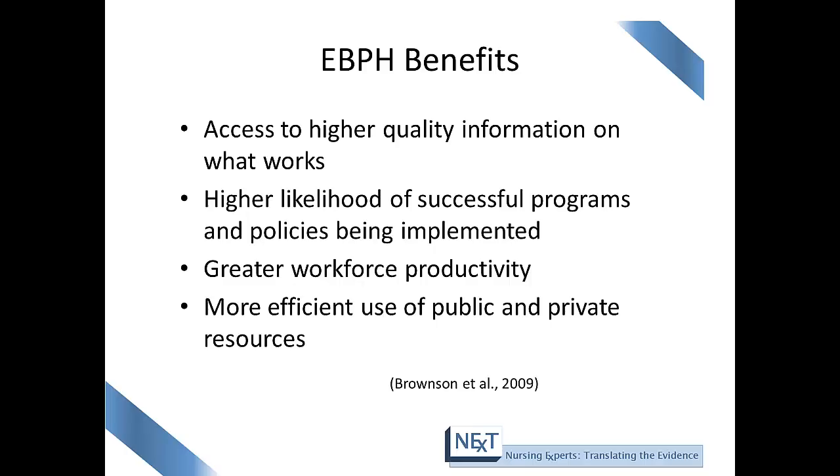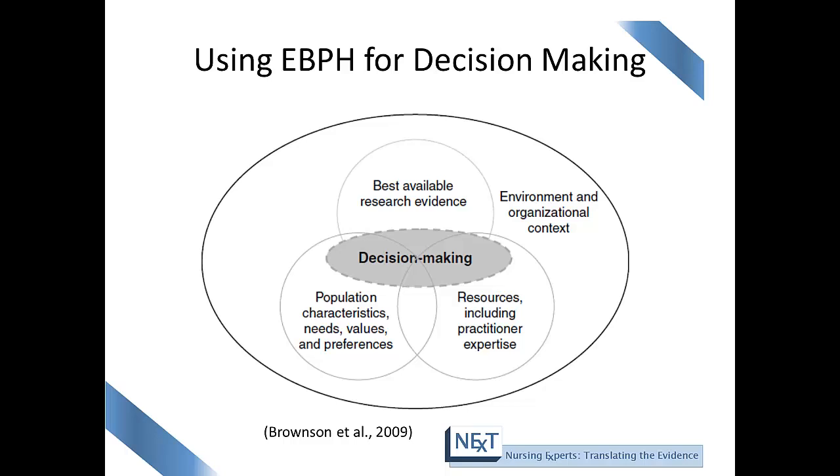Evidence-based public health has many benefits. One is access to higher quality information on what works, a higher likelihood of successful programs and policies being implemented, greater workforce productivity, and more efficient use of public and private resources. In summary, the benefits of applying evidence-based public health result in more effective programming, better policies, improved decision making, and a better chance at funding — and also sustaining that funding and that program.